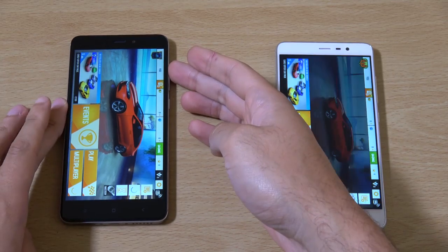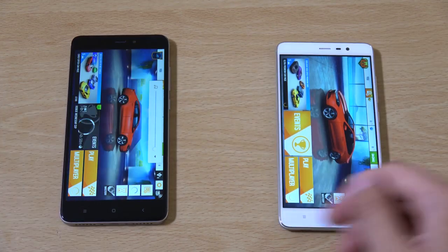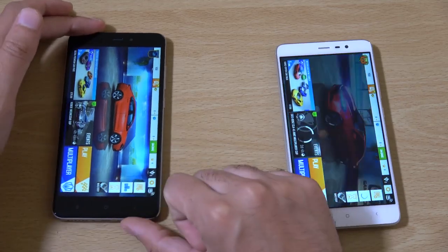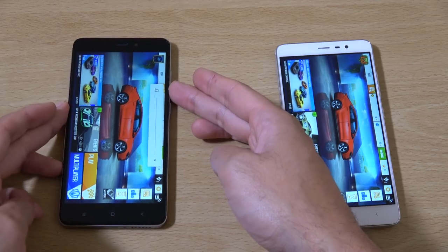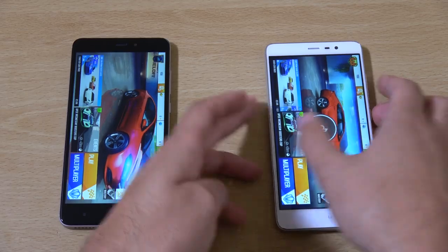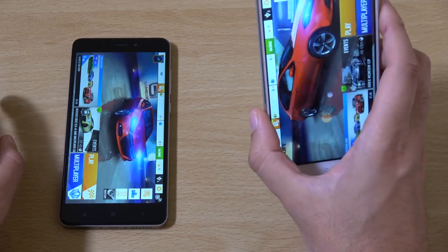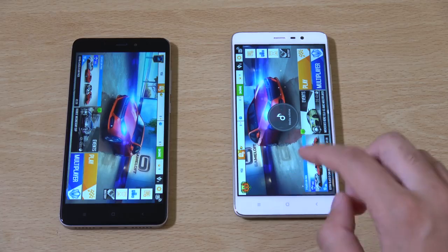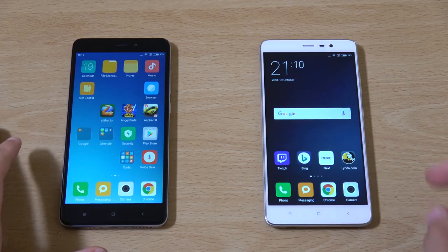Let's check out the speakers on both of them. So it's just one speaker — I hate it when manufacturers do that. They put two speakers there but it's actually only one. And the speaker on the Redmi Note 3 is on the back, so I guess it's in a better place. But I think generally if they're going to have two, they should have two outputs. It's really shady.